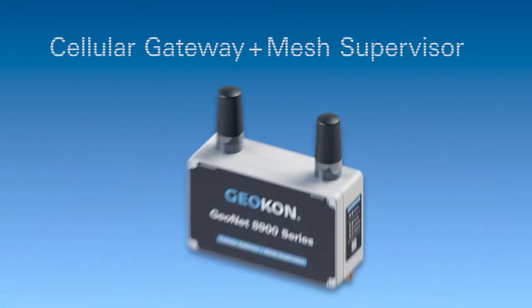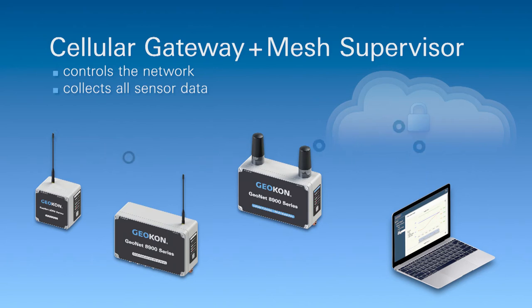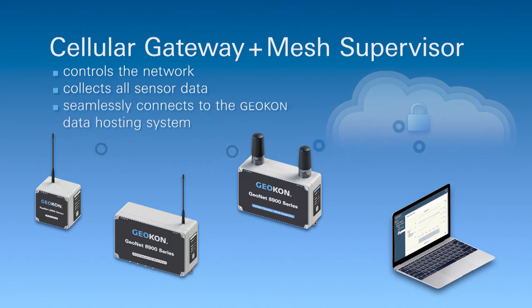The cellular gateway and mesh supervisor controls the network, collects all sensor data from any nodes deployed, and seamlessly connects to the Geocon cloud-based data hosting system.